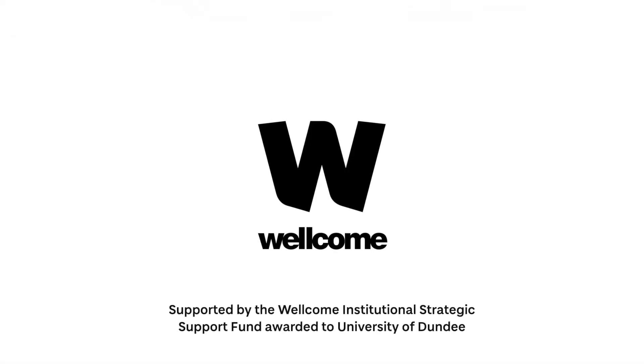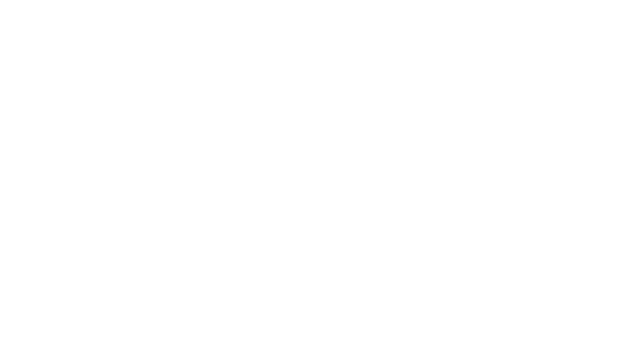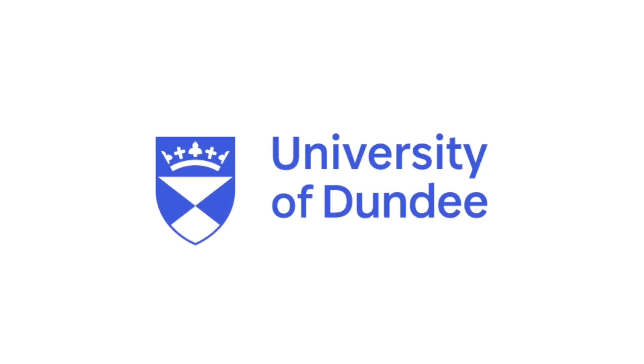A Wellcome logo appears on screen. Text reads: supported by the Wellcome Institutional Strategic Support Fund awarded to University of Dundee. The University of Dundee logo appears.